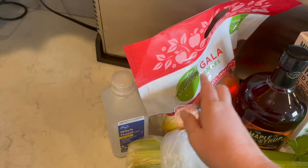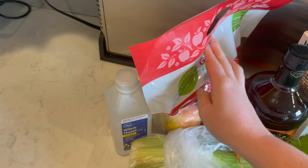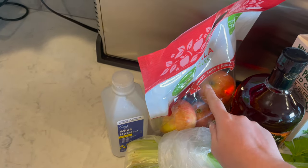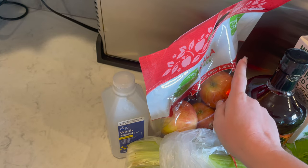I got some organic gala apples. It says sweet, crisp, and juicy. Let's see.